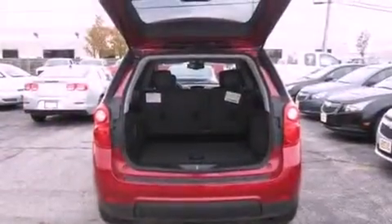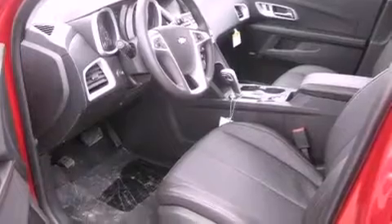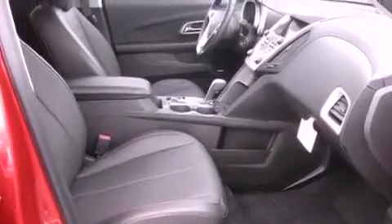Its top features include a rear-view camera, a moonroof, heated front seats, a premium audio system, satellite radio, aluminum wheels, and a navigation system. The following features are also included: